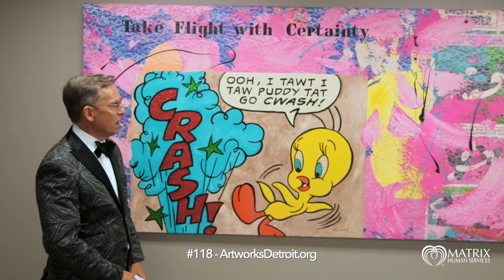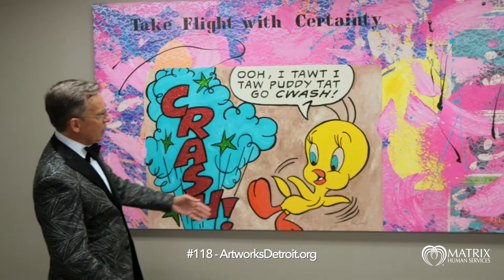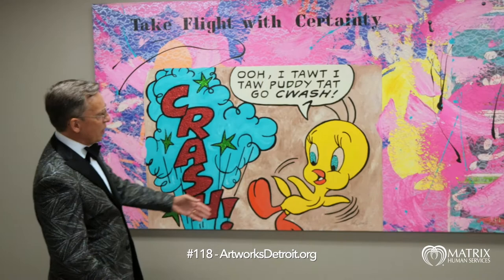They've given us this beautiful pop art piece. It's a big piece, four feet by eight feet, titled Take Flight with Certainty. It's item number 118. It absolutely would fill a wall. Here we have Tweety Bird with very colorful sequined eyes.